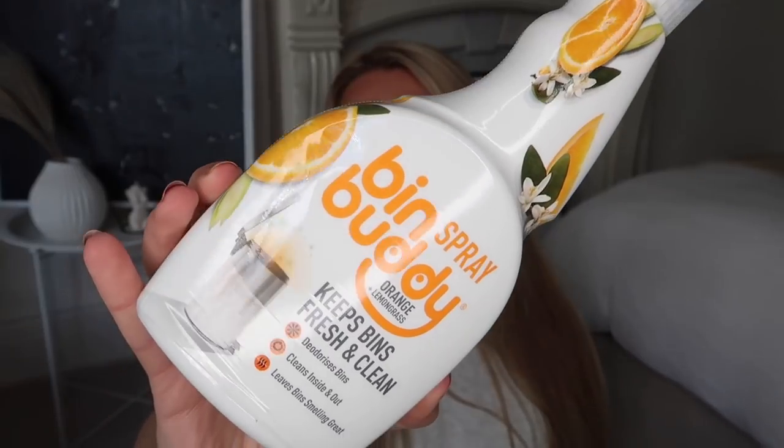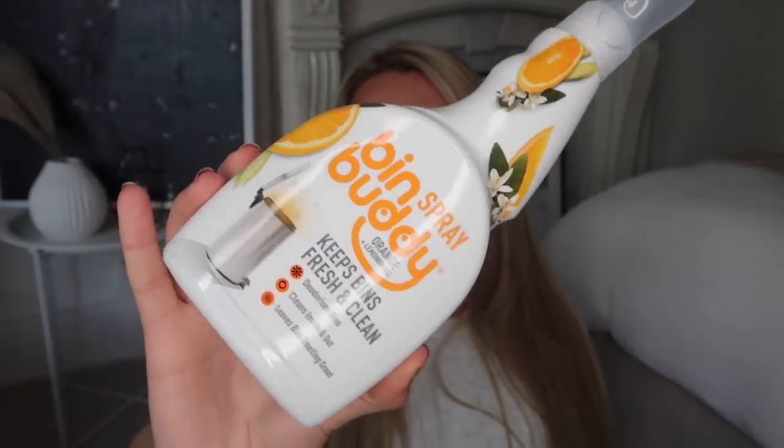Bin Buddy is one of my favourite cleaning products for doing the bins. I usually use the powder but I got this spray version for £2.99. I love the sound of this smell — it's orange and lemongrass, nice and fresh and citrusy, good for this time of year. And in spray form it's actually better for actually cleaning the bin. I also wanted to get another 1001 Carpet Fresh — this is the pet-friendly one in Thai Orchid and Passion Fruit, which smells really lovely. These are £1.89.